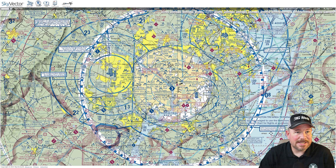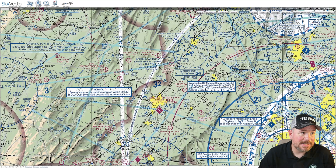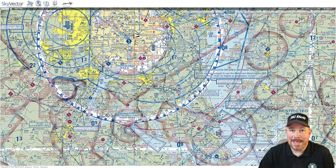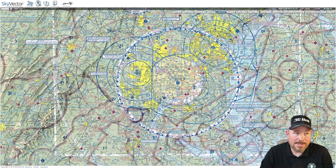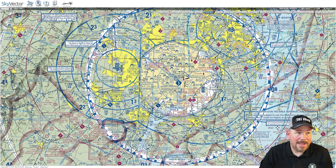Specifically for the DC SFRA, if you are operating within 60 nautical miles of the DC SFRA ring, you have to have a special awareness training and so on and so forth. In order to enter into the DC SFRA, you're going to have to be subject to a whole bunch of restrictions. And just from personal experience, getting inside of the Flight Restricted Zone (FRZ) around Washington DC doesn't take an act of Congress, but it's not exactly easy either.